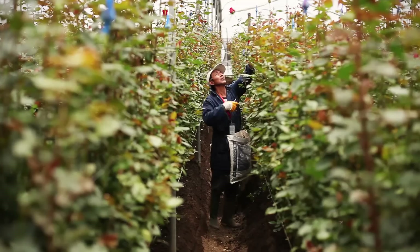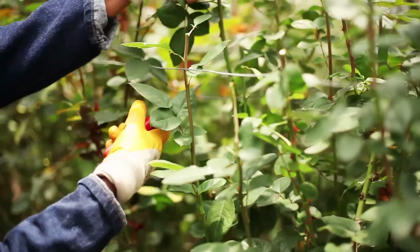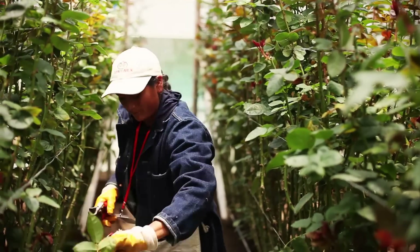The harvesters are now looking at each rose bush to decide which roses are best for the cut stage. They look at the top of them, the length of them — they look at all different criteria to make sure that they're ready for harvest today.